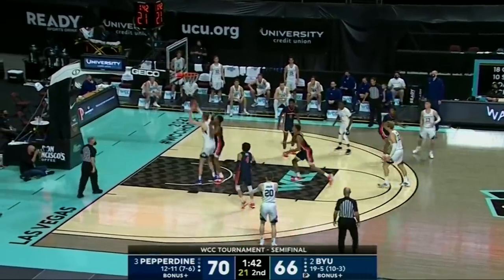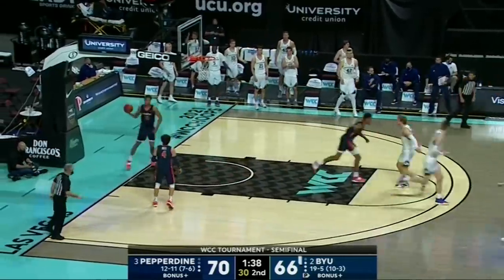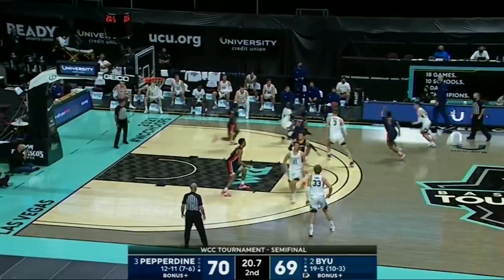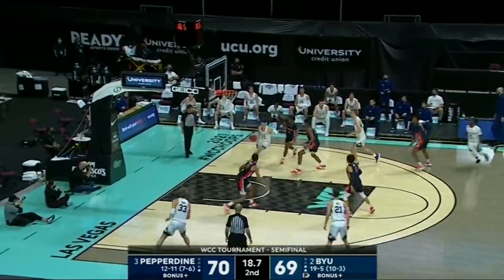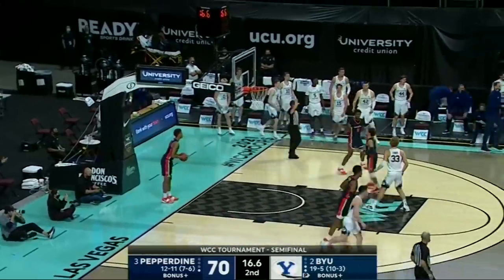Big shots for Pepperdine — yeah, there's Harms from Loner. Harms almost missed it but it goes down. High-low has been very productive for BYU. Averitt back to Barcello — goes baseline. Alex Barcello scoops it in! BYU leads by one.